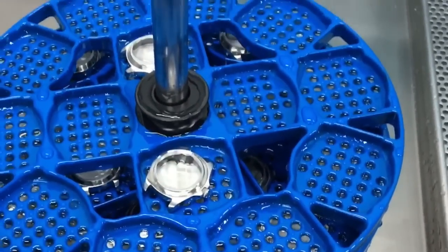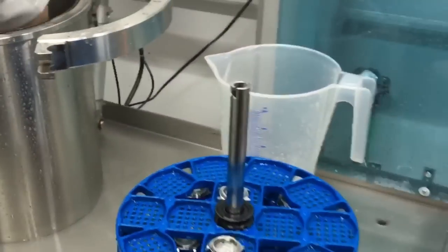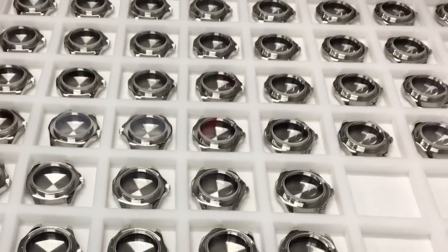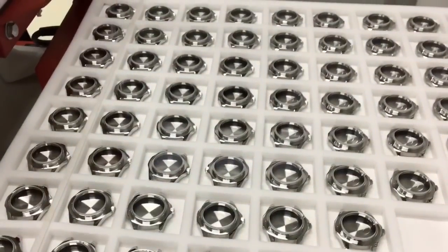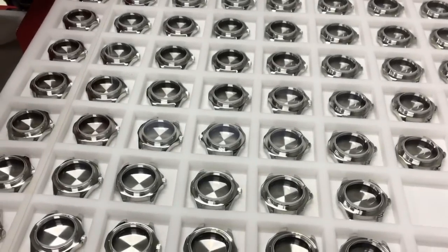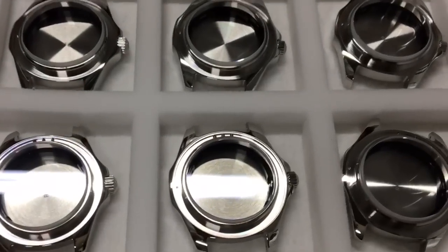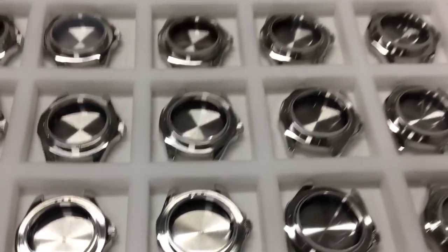In that test, you put the cases inside baths with a lot of pressure — for the Aquaracer that's 300 meters of pressure. You put them in these cages, heat everything to around 40 degrees, then place a drop of water on the case. If it's not water-resistant you will see condensation coming up from the inside of the watch — that's how they know it has failed.